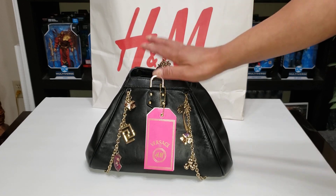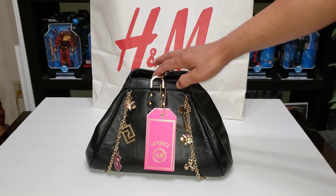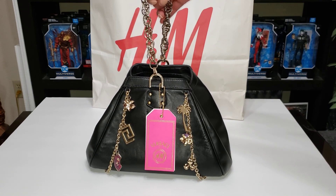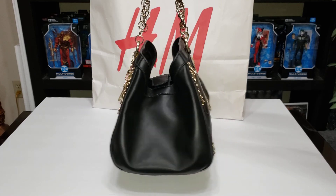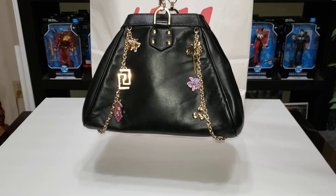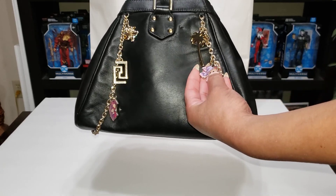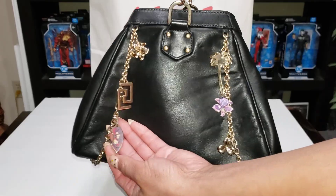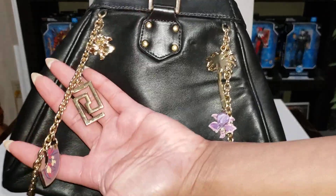I wanted to share this H&M bag with you. I wish I could collect the other four — like I said, there are five versions and they're all cute to me. I've been trying to get my hands on them but they're quite hard to find. When I do look for them, I want them in as mint condition as possible.